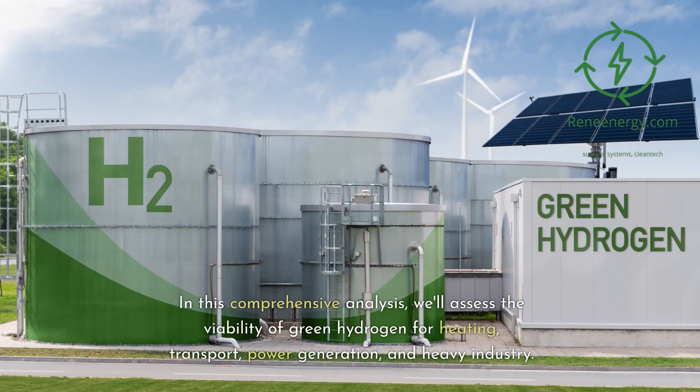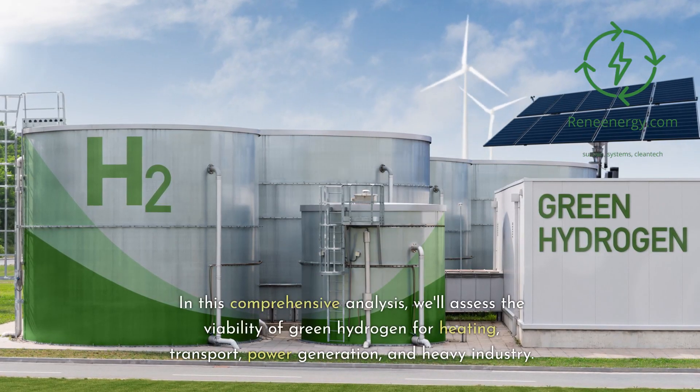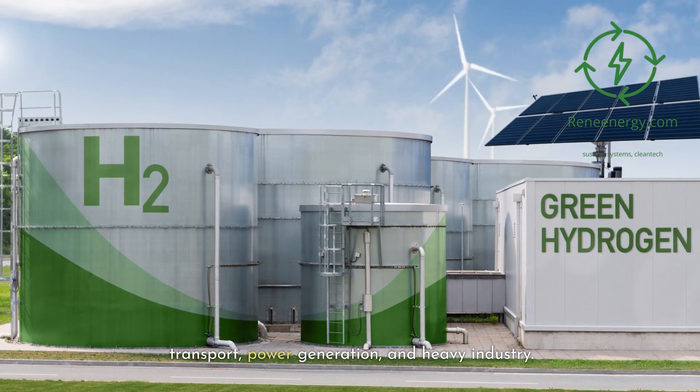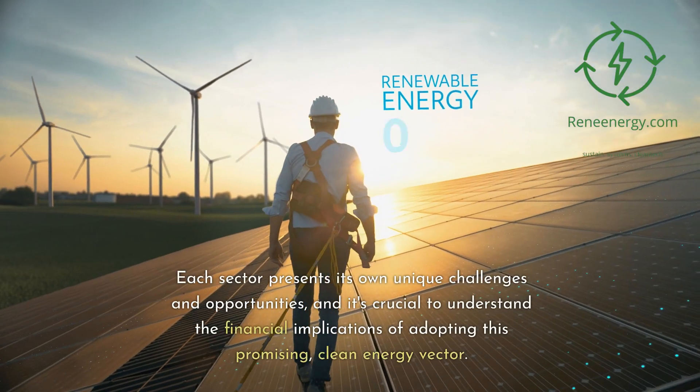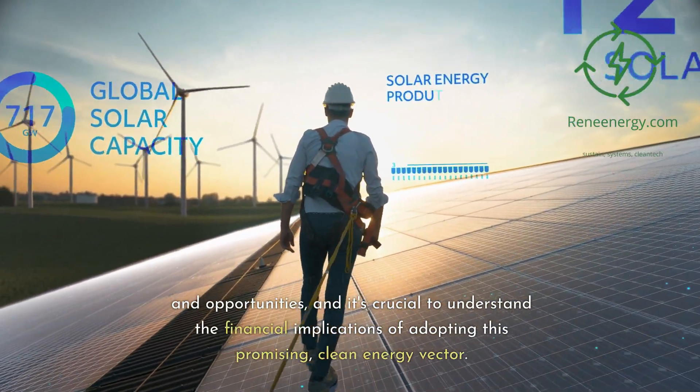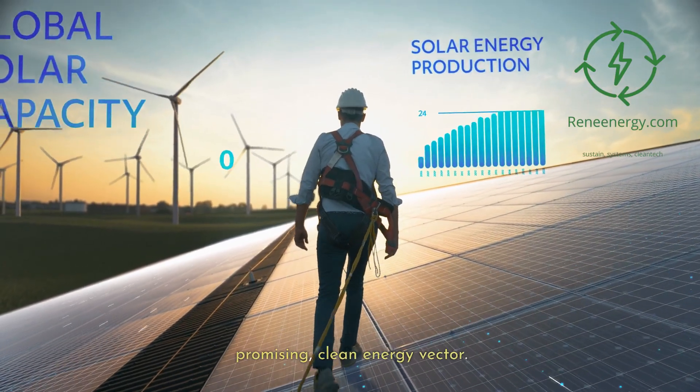In this comprehensive analysis, we'll assess the viability of green hydrogen for heating, transport, power generation, and heavy industry. Each sector presents its own unique challenges and opportunities, and it's crucial to understand the financial implications of adopting this promising, clean energy vector. So let's dive right in.